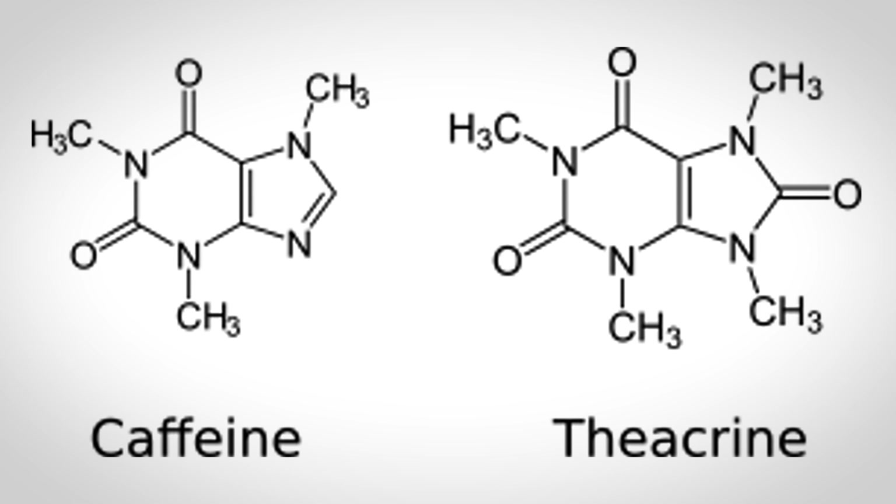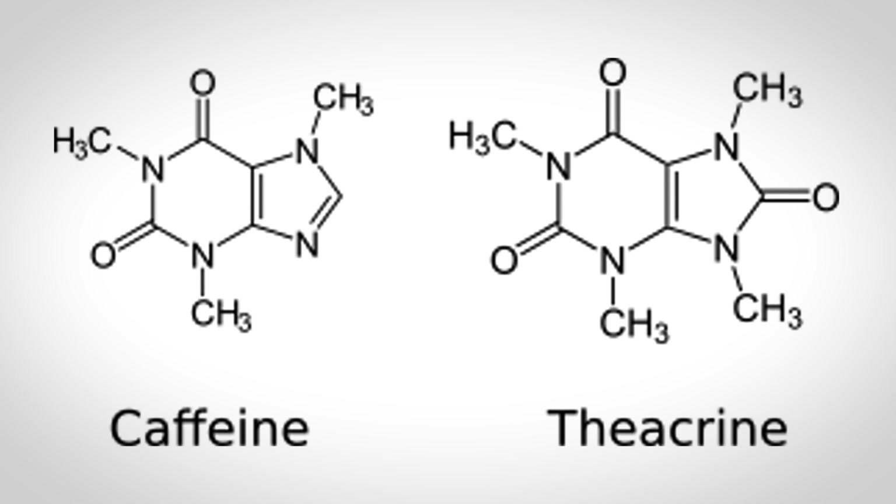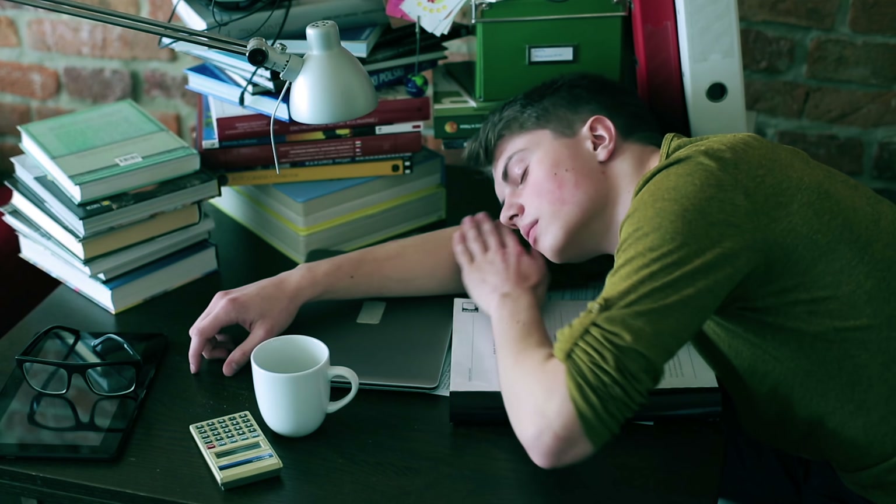Now let's talk about what happens when you add theacrine into the mix. Theacrine is very similar to caffeine — it's essentially a cousin of caffeine. The methyl group is popped off and put in a different chain, and a ketone is added to a different ring of the molecule. Theacrine still occupies the same adenosine receptor, but in a different way that doesn't cause a crash or jitters. The Journal of Caffeine Research found that combining caffeine and theacrine is where the magic happens, and all the benefits of theacrine get greatly amplified by having caffeine in the mix.